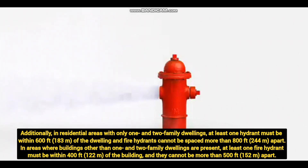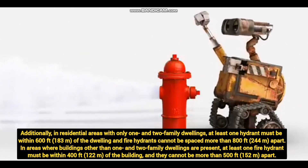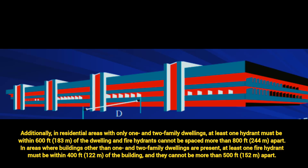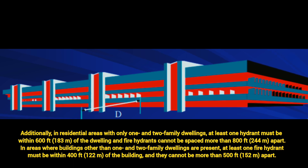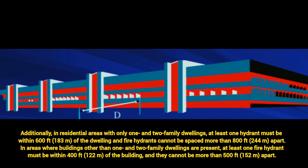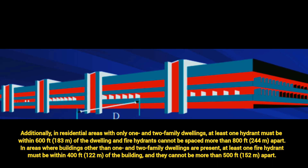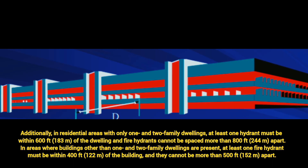Additionally, in residential areas with one- and two-family housing, at least one fire hydrant must be within 183 meters of the dwelling, and fire hydrants cannot be spaced more than 800 feet apart. In areas where buildings other than one- and two-family dwellings are present, at least one fire hydrant must be within 400 feet of the building, and each fire hydrant distance must not exceed 500 feet apart.